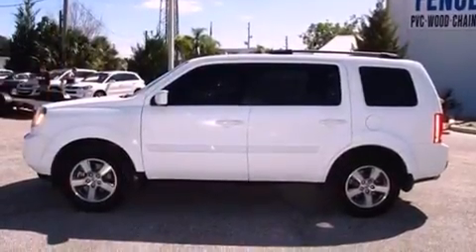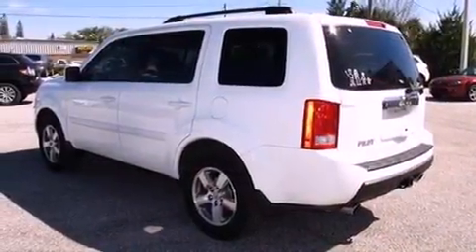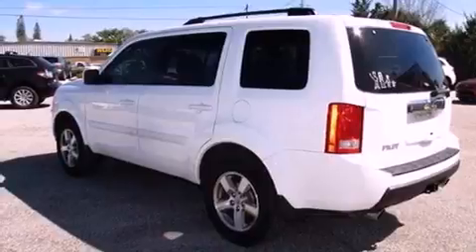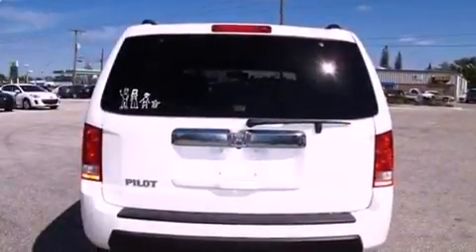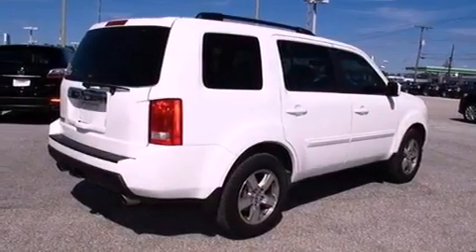A low tire pressure indicator, traction control and stability control systems, cruise control, a premium audio system, leather seats, variable cylinder management, a passenger side vanity mirror, multi-reflector halogen headlights, and heater vents for rear seat passengers.